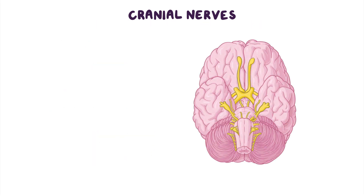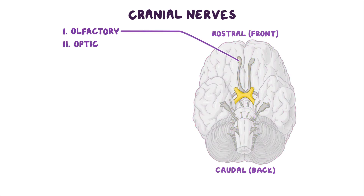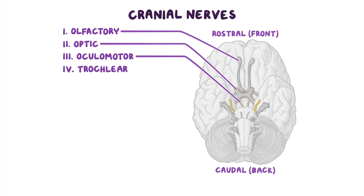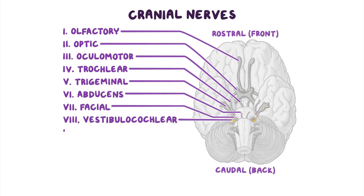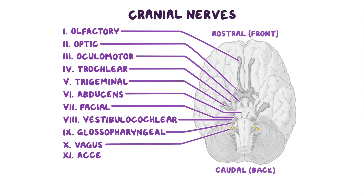Let's name the 12 pairs of cranial nerves in order from rostral to caudal on the ventral surface of the brain: 1st olfactory, 2nd optic, 3rd oculomotor, 4th trochlear, 5th trigeminal, 6th abducens, 7th facial, 8th vestibulocochlear, 9th glossopharyngeal, 10th vagus, 11th accessory, and 12th hypoglossal.